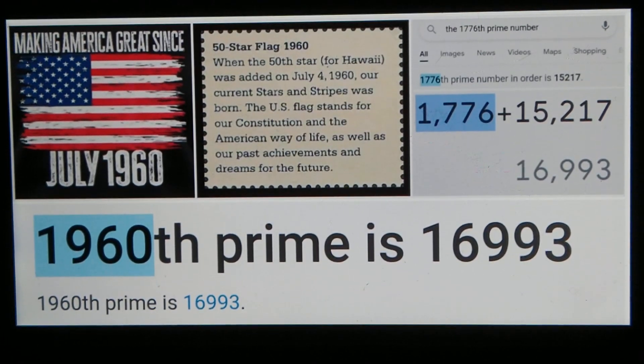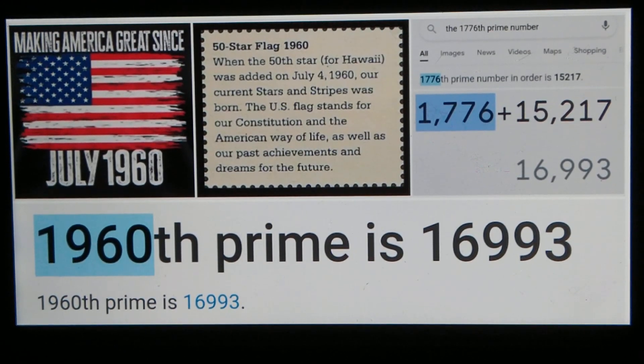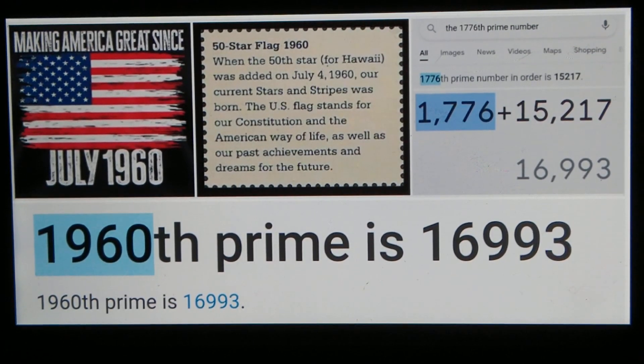It's the 1960th prime number. That reminds me of a very important year in the history of the American flag — that's when the 50th star was officially added. America has 50 states officially, and there are 50 stars on the American flag to represent those states. After Hawaii became recognized as a state, the following Independence Day, July 4th, 1960, is when they added that star.